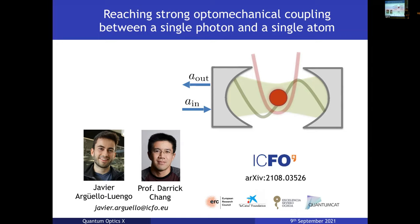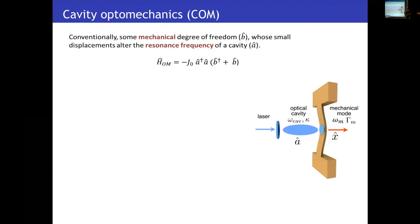As has already been introduced in this conference, in the field of cavity optomechanics we usually have this intuitive picture of a cavity with one of its mirrors connected to a spring. The radiation force of this cavity field is able to push the mirror, changing the length of the cavity and therefore the frequencies of these cavity modes, which feeds back into the number of photons inside the cavity. Formally, this translates into a cubic coupling between the cavity light mode and the position of the resonator, which in principle offers a rich venue for applications.